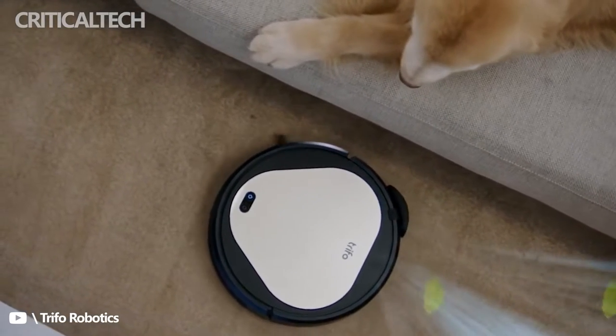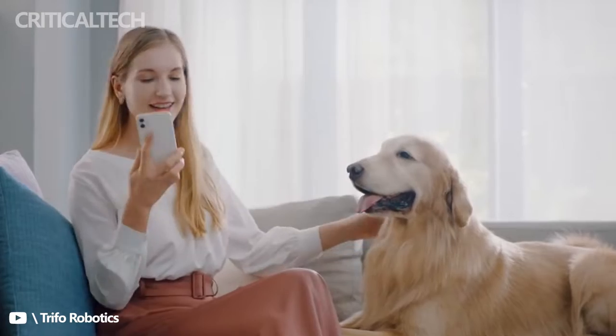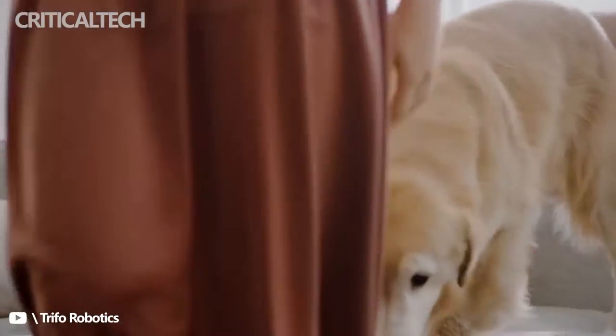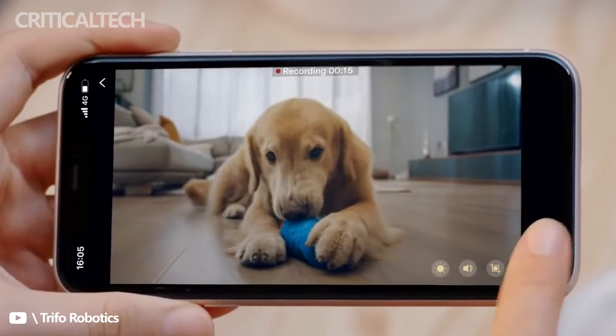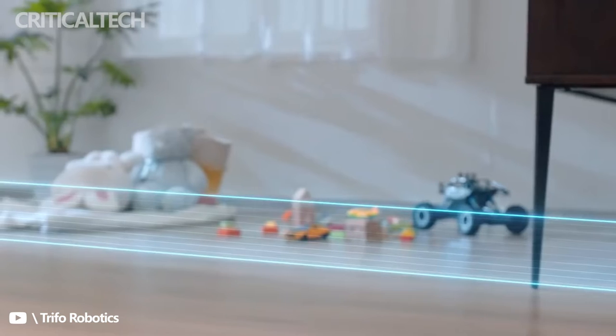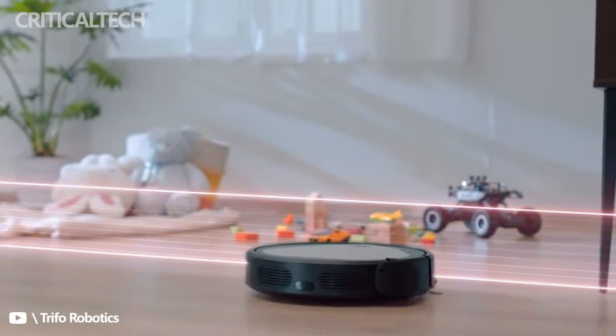The Oli Pet Robotic Vacuum is the fourth robo-vac from Trifo, a Silicon Valley-based company specializing in AI-enabled automated household helpers. What has always set each of the Trifo robots apart from a quickly saturating robo-vac market are the unexpected extra features. The Oli Pet Robot, for instance, comes with a detachable laser pointer to entertain your feline while it cleans.